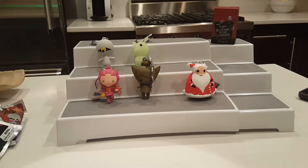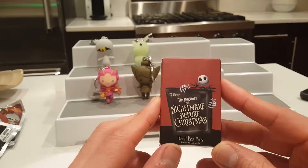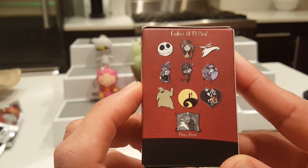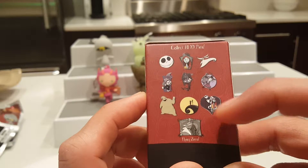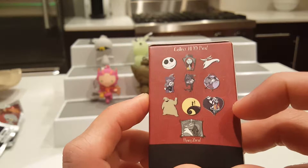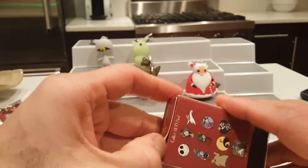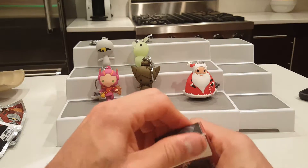I got one more Nightmare Before Christmas item - they have these Nightmare Before Christmas blind box pins by Disney. On the back you can see the different pins you can get in this series. I would love to get Zero, or this flying Zero, or Oogie Boogie. I wonder if that flying Zero is an exclusive or not. I'm not sure how these look - maybe enamel? Let's open up and see; this will be my first one of these I'm actually opening. These ones are glued tight.